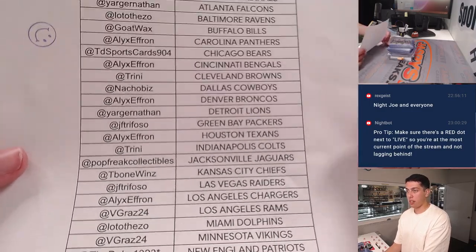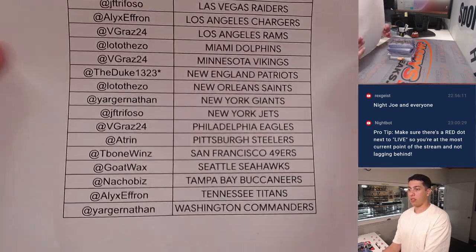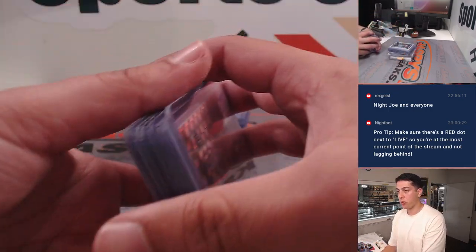Here are the teams in case you forgot — pause it if you need to. All right, getting into the recap. It's a quick one, only three boxes.